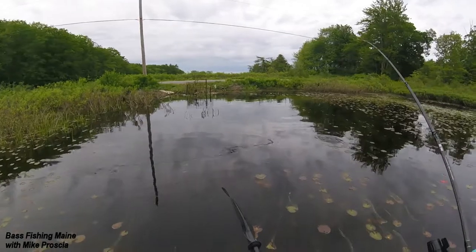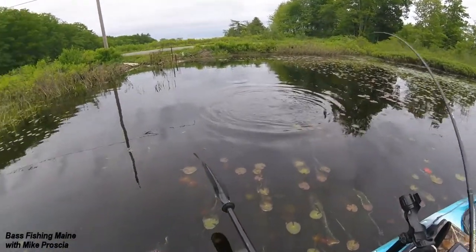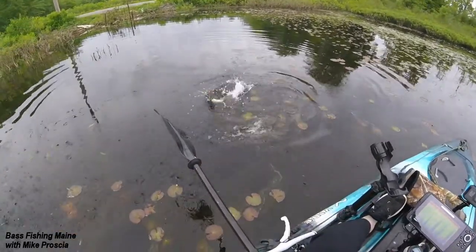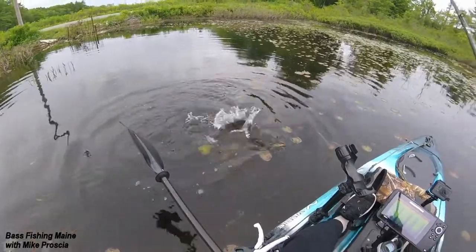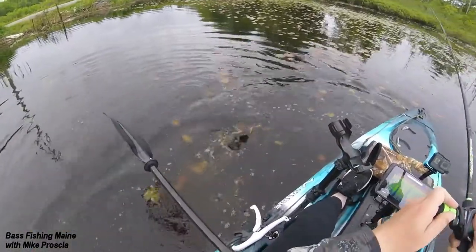I watched this guy come out of the little tunnel over there. He was a big one, hiding in there. Another nice one — he's bigger than the last one, for sure.